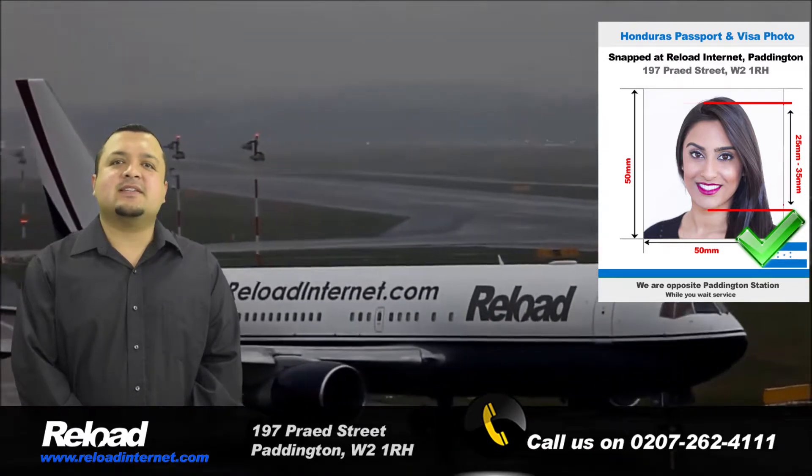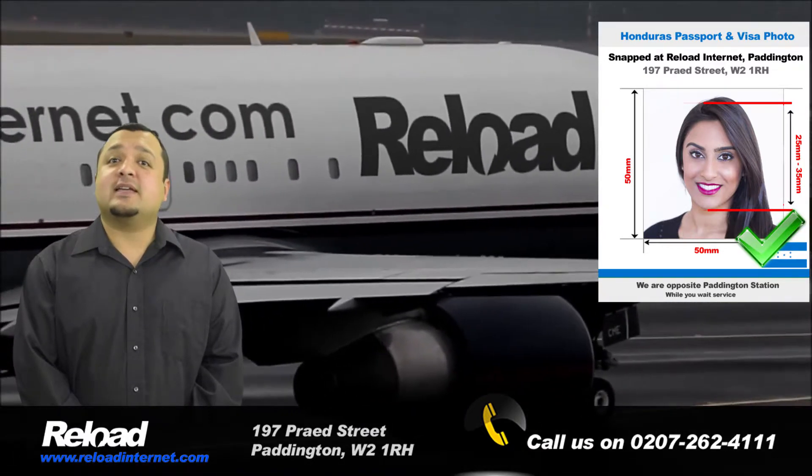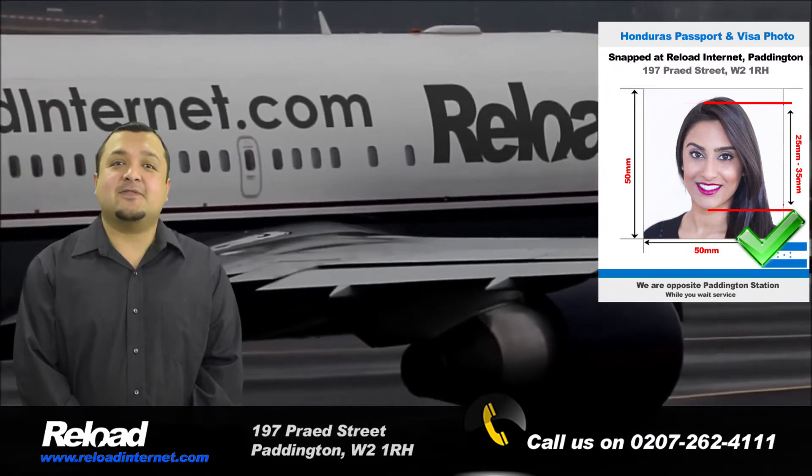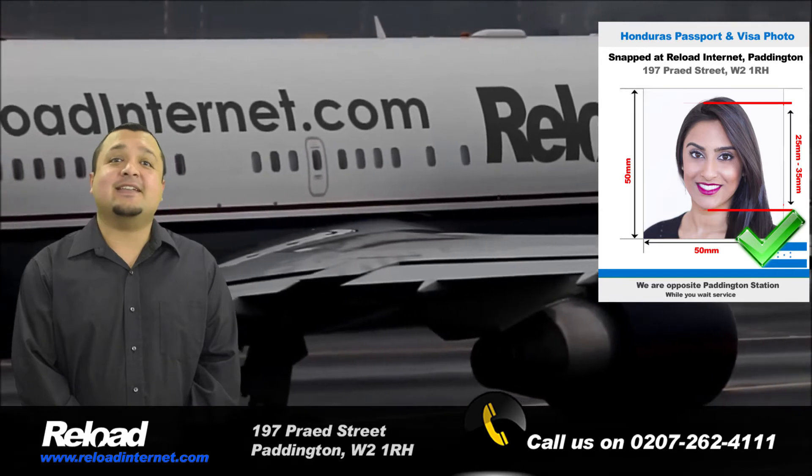So come and visit us at Reload Internet in Paddington, London, where we can take, print and prepare your Honduran passport and visa photographs instantly, every day of the week.